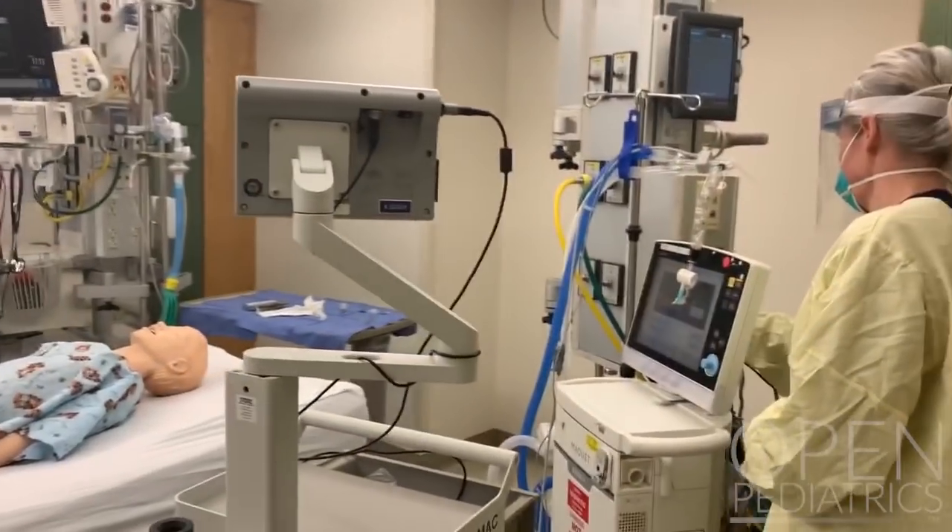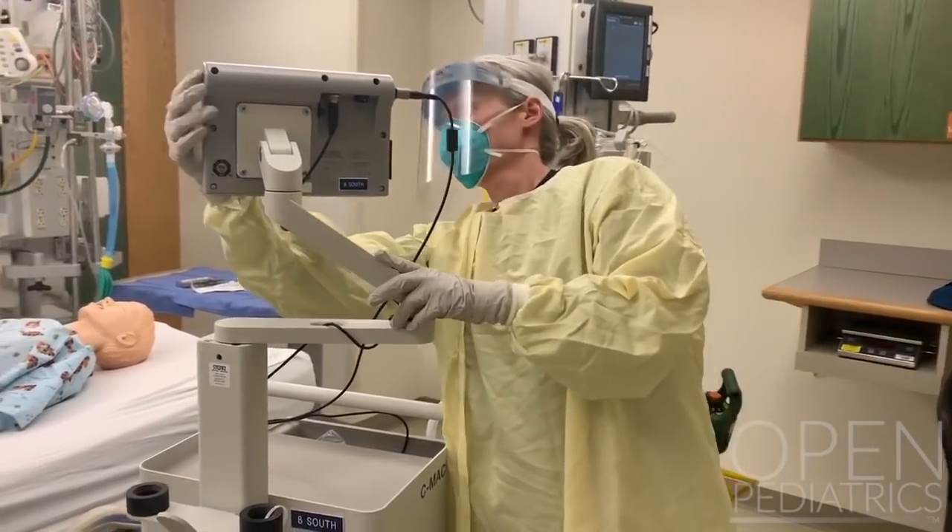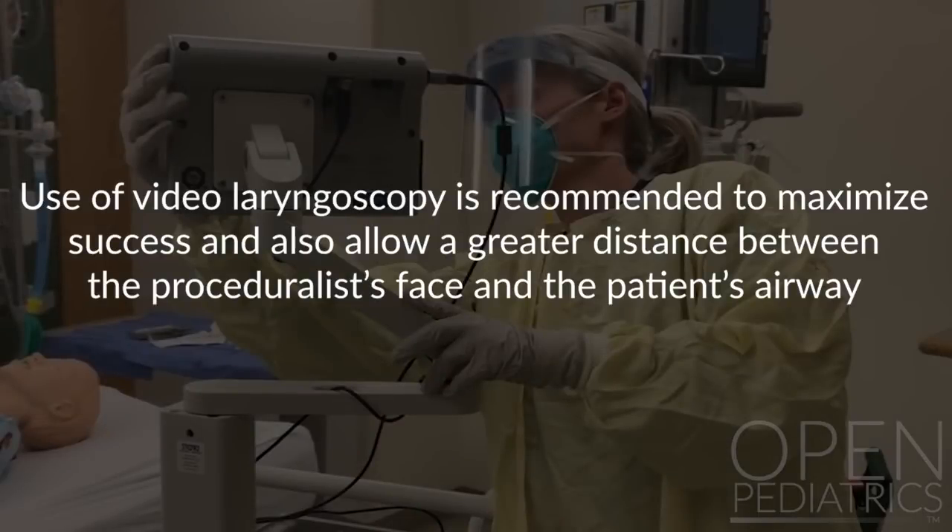If inside the room, the event manager will turn the video scope on, ensure it is plugged in and in appropriate position. Use of video laryngoscopy is recommended to maximize success and also allow a greater distance between the proceduralist's face and the patient's airway.